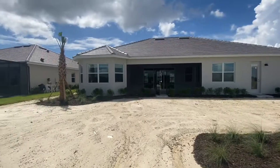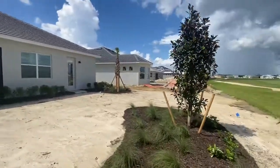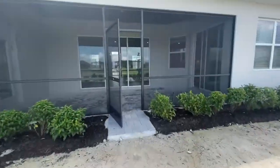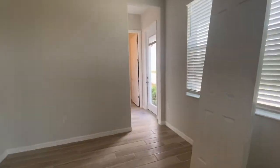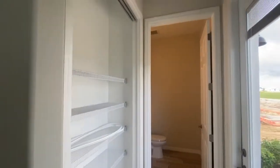Looking at the rear here — home to the left, home to the right. There's a great space in between these homes.